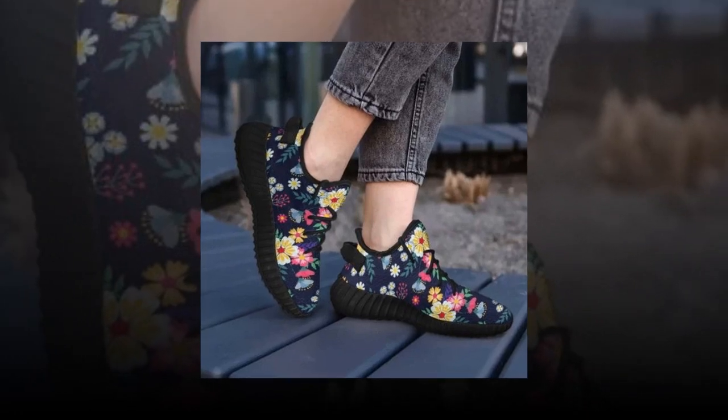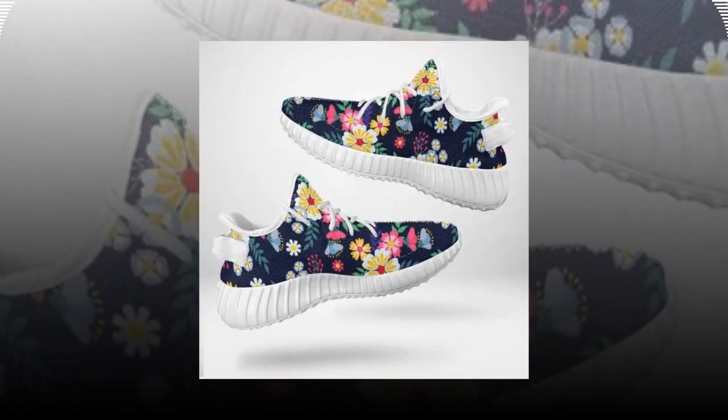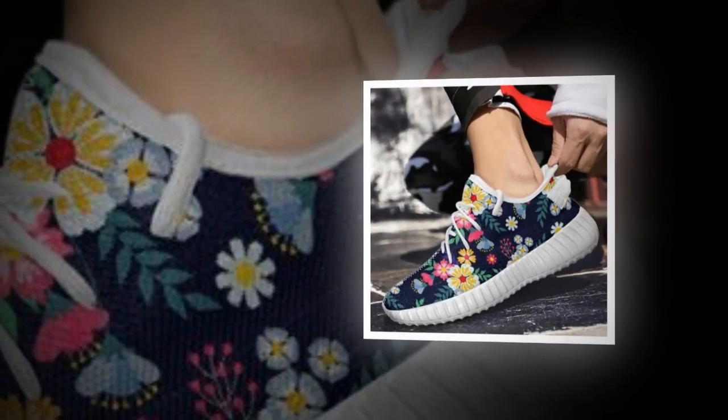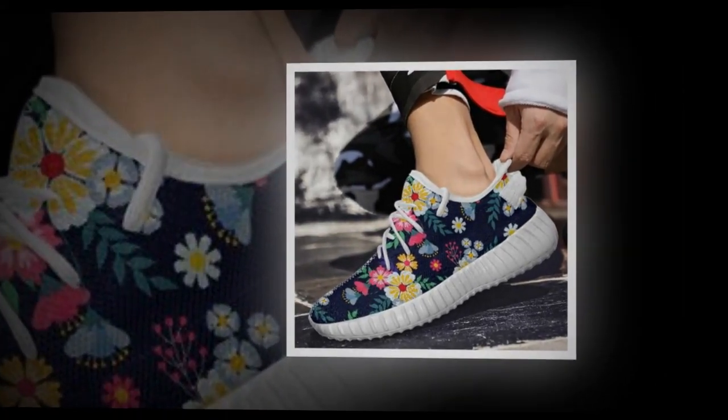These sneakers come in two color options for the sole: classic white and sleek black. If you're into a fresh, bright look, go for the white. But if you want something edgy and versatile for fall or winter, the black sole might be just what you need. The black sole gives off a modern, understated vibe that can be perfect for a more polished look.